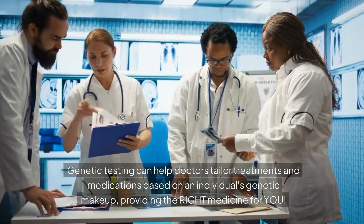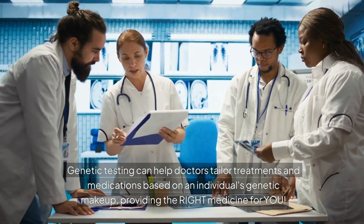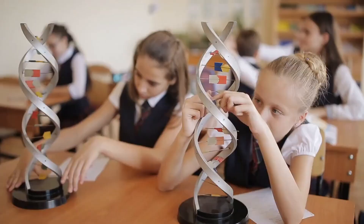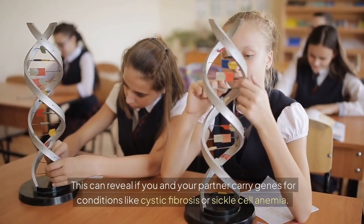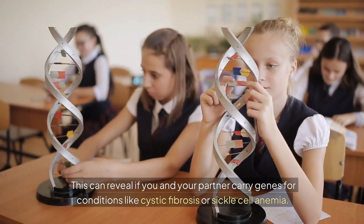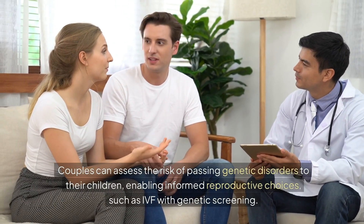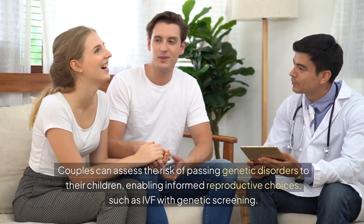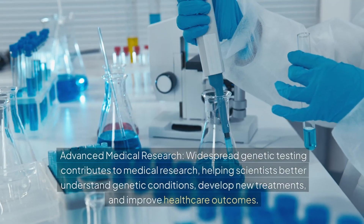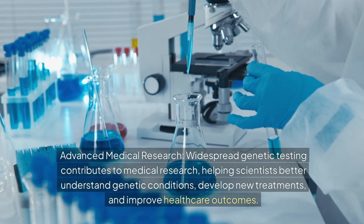Not all medicines work the same for everyone. Genetic testing can help doctors tailor treatments and medications based on an individual's genetic makeup, providing the right medicine for you. For family planning: this can reveal if you and your partner carry genes for conditions like cystic fibrosis or sickle cell anemia, enabling informed reproductive choices such as IVF with genetic screening.